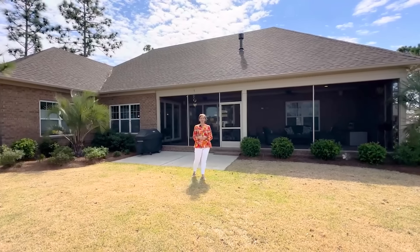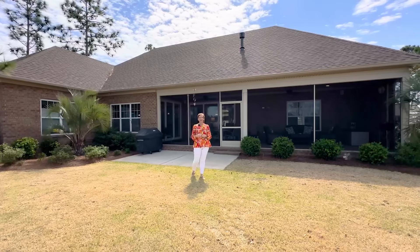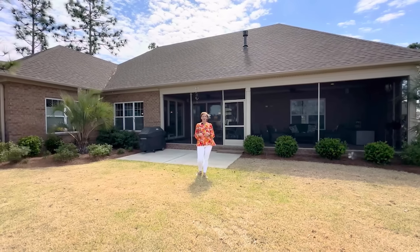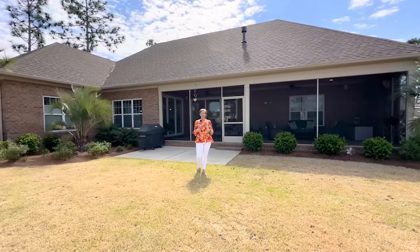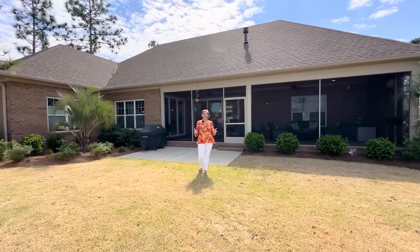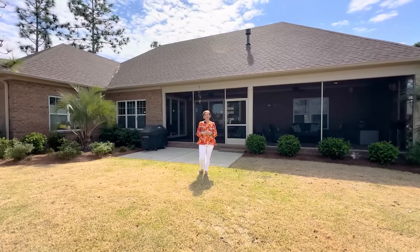If you have any questions about this property or would like to schedule a personal tour, give us a call anytime at 910-233-2840. Check us out at thecameronteam.net — we've got lots of helpful information for buyers and sellers. Give us a subscribe and thumbs up on YouTube and follow us on all our social media sites. We look forward to helping you with all your real estate needs.